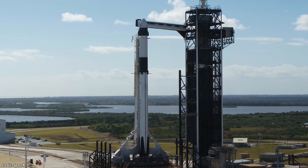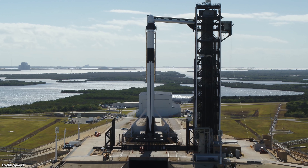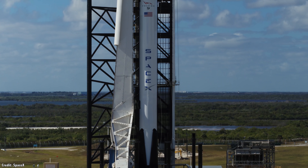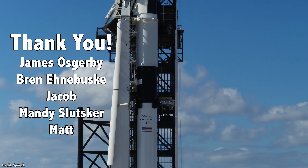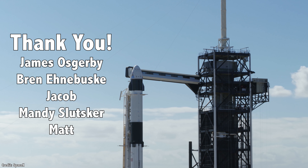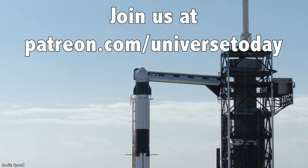This week's launch was the culmination of almost 15 years of effort by SpaceX to deliver on the promise of human spaceflight. Now that Crew Dragon has successfully delivered astronauts to the International Space Station, what comes next? I'd like to thank our patrons for their generous support. Want our videos early with no ads? Join our community at patreon.com/universetoday.